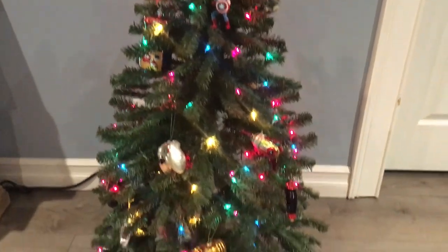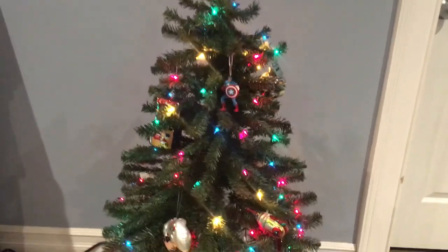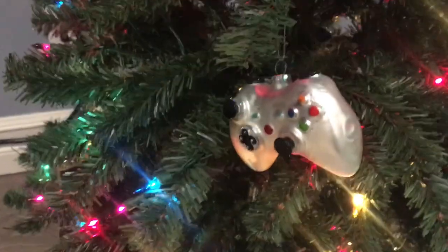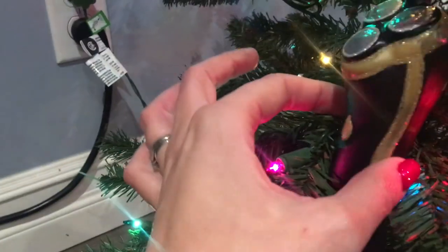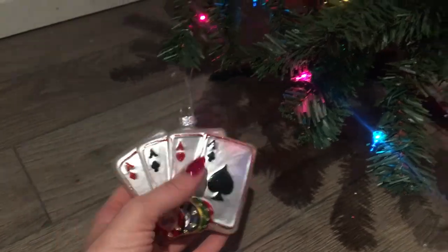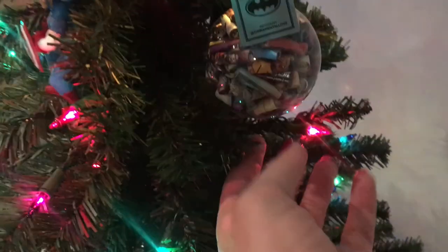This is the little tree that the boys decorated — they're calling it the 'man tree,' which I think is really funny. They've got superheroes, some video game controllers, a really cool old-school Pac-Man ornament, a little multi-tool, a razor, poker chips, my husband's little beer keg, and a little Nerf gun.